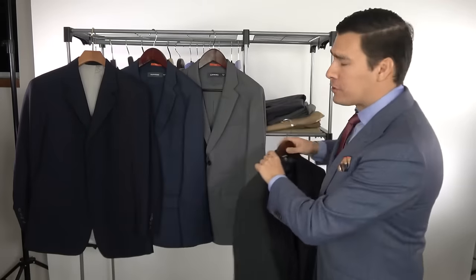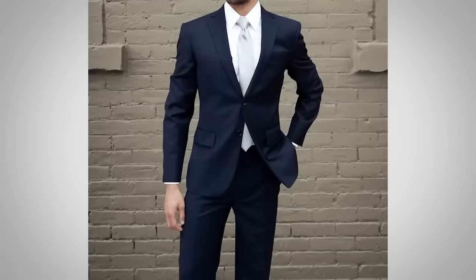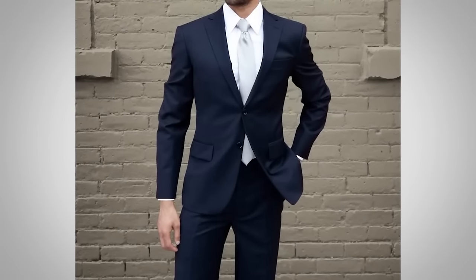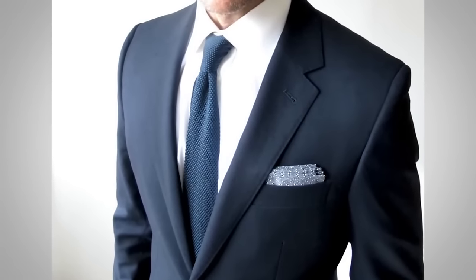You can try these eight suit colors for your first one. Number one and two, I'll say together: navy blue and charcoal gray — navy blue at number one, charcoal gray at number two. Throughout the United States, navy is the de facto color. If your goal is to fit in, not draw attention to yourself, and be recognized for the effort you put in, navy is fine.